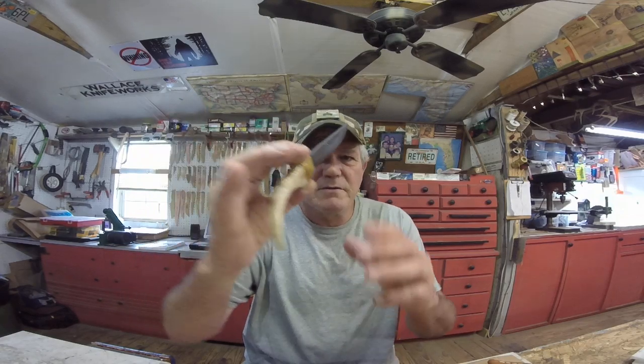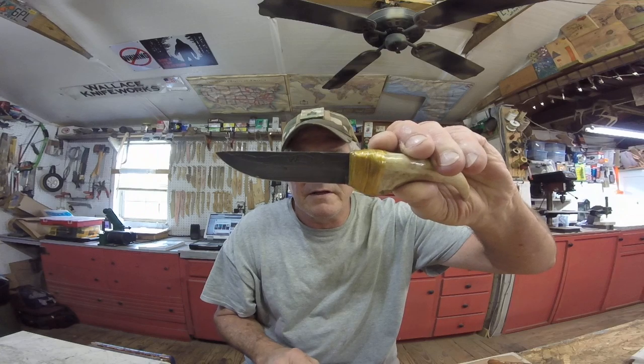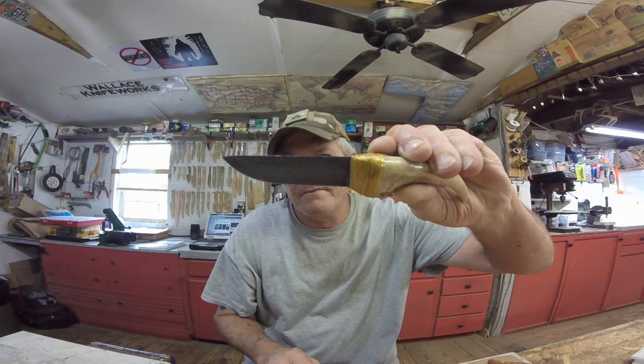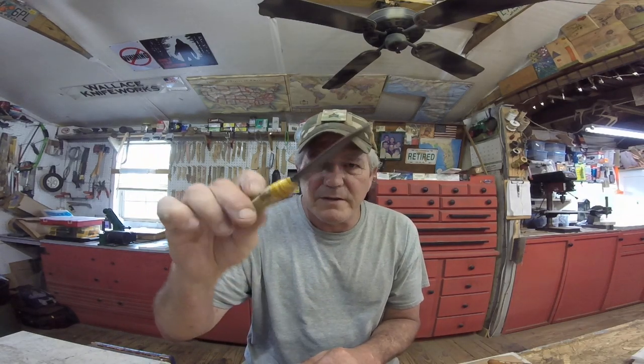I said I was going to hold these for Christmas, but I can't — I've got to get them going. The J. Nell Skinner in Damascus — same thing, neck or a belt sheath. This one was listed at $90. I'm going to mark it down to $65 for the J. Nell Skinner in Damascus.